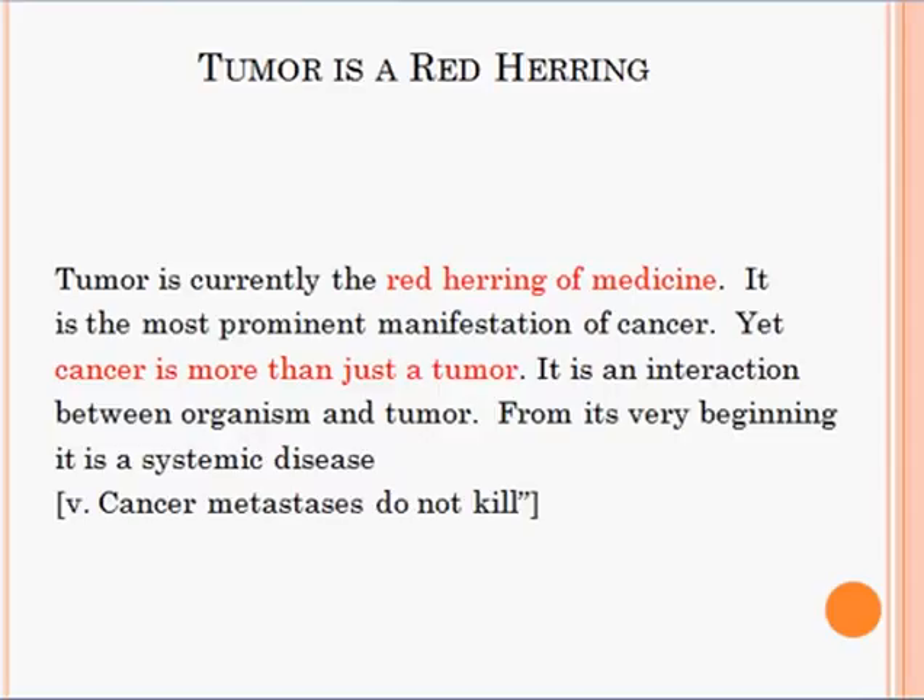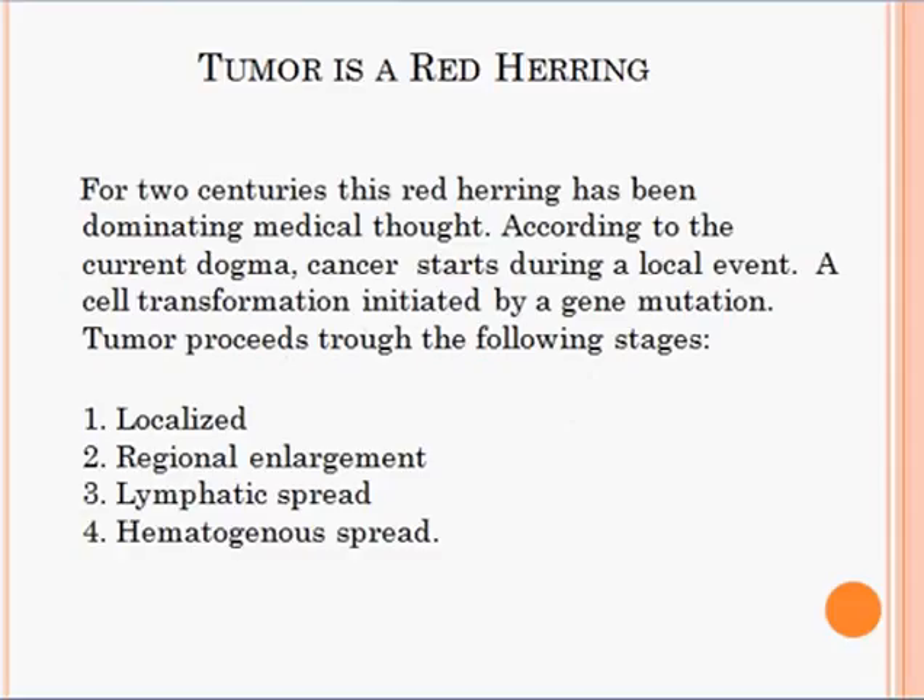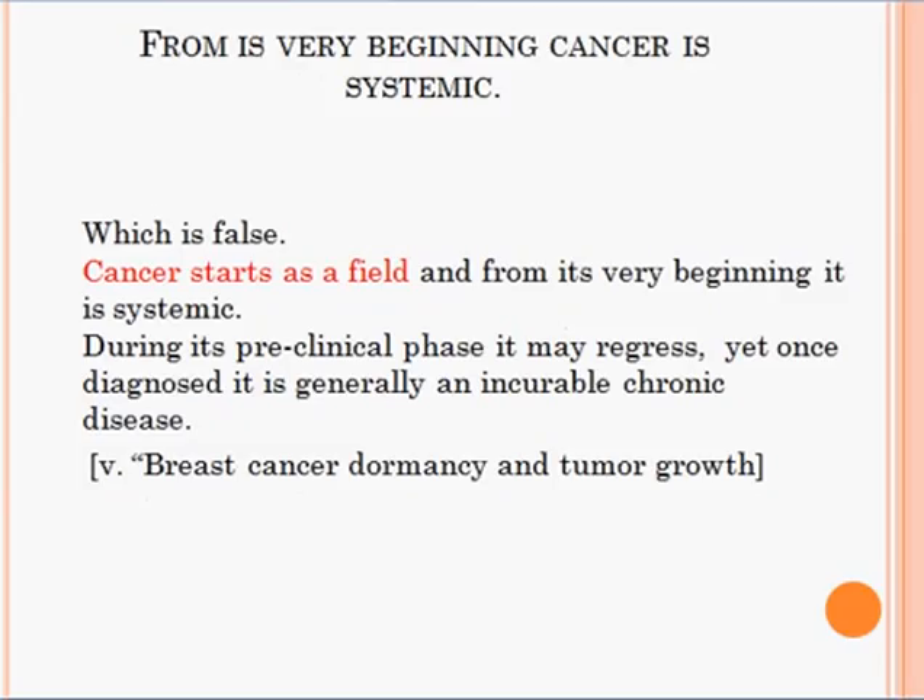For two centuries, this red herring has been dominating medical thought. According to the current dogma, cancer starts during a local event — a cell transformation initiated by a gene mutation — and tumor proceeds through the following stages: localized, regional, then lymphatic spread, and hematogenic spread. But this is false, since from the very beginning the tumor is already systemic, as described in the preclinical stage. This view is false and has to be replaced, since cancer starts as a field and from its very beginning it is systemic.